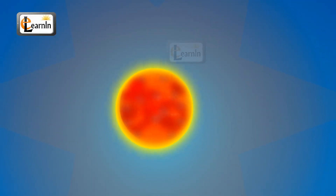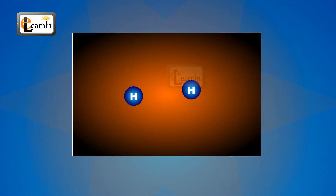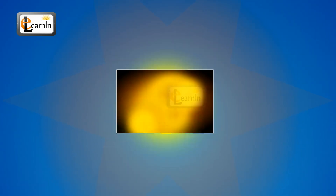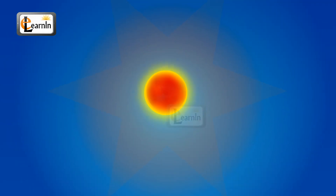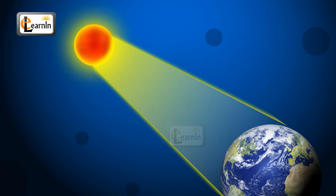The sun, like all stars, is a ball of fire. It is continuously burning because of hydrogen reactions that happen inside the sun. These reactions occur at very high temperatures and are responsible for the emission of the enormous light energy coming from the sun in the form of light rays.